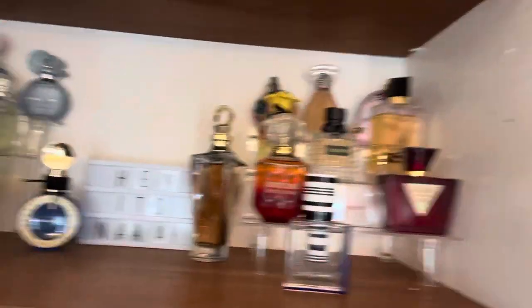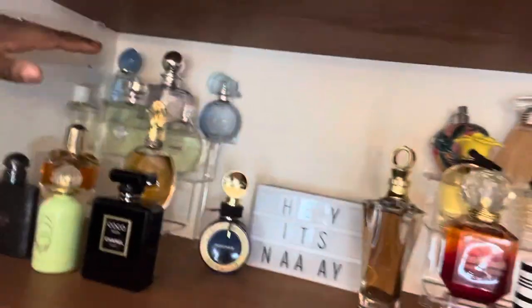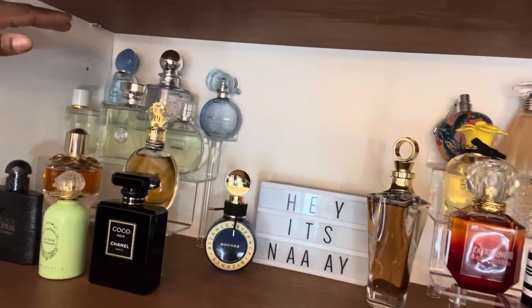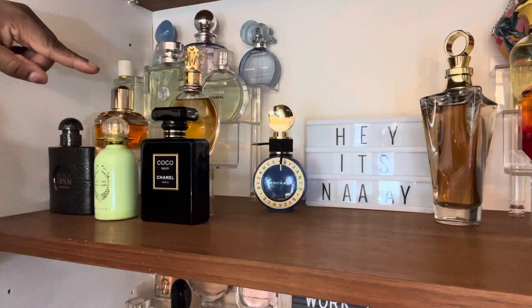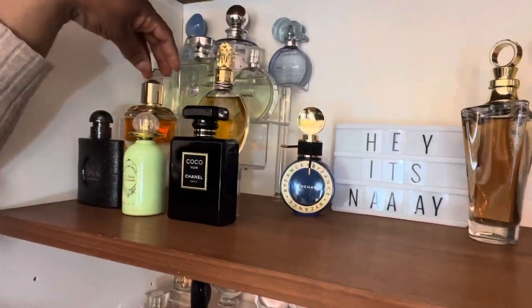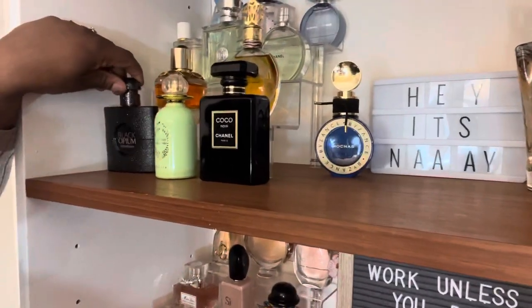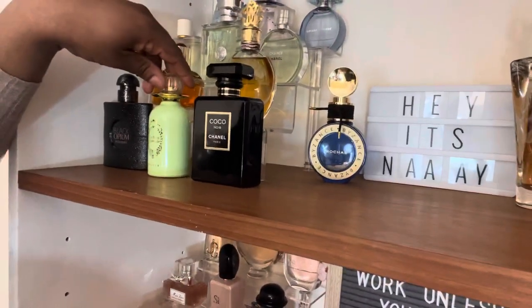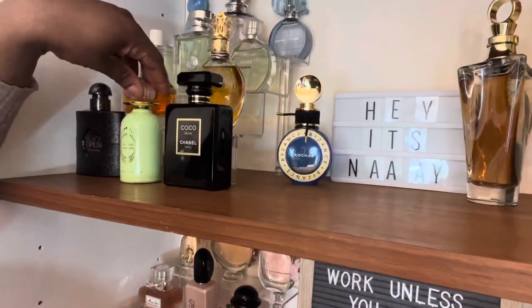I try to get my fragrances to be somewhat color-coordinated. So the blue ones up here: this is Ocean de Joie, Fancy You, Ariana Grande's Cloud as we all know, Roberto Cavalli — love this one — and Girl Up Now from Elisa Shine. Then Black Opium Extreme, La Notes Gourmandes by Reminiscence — powdery, beautiful — and Coco Noir.